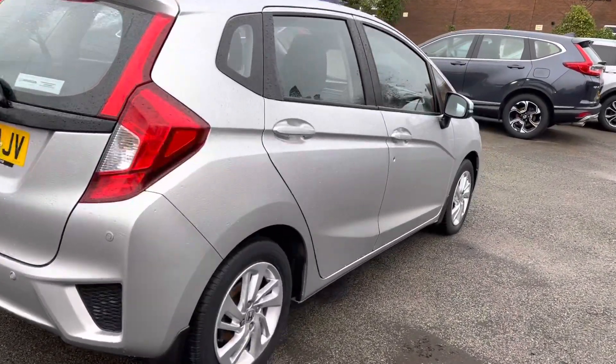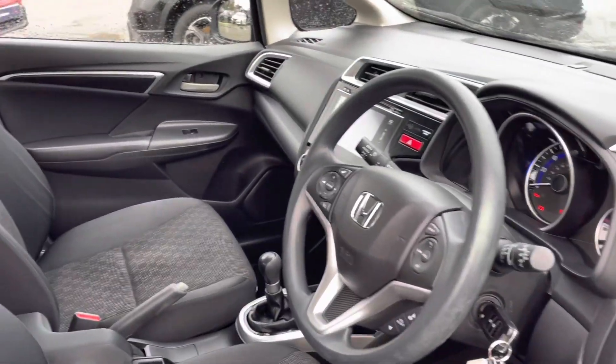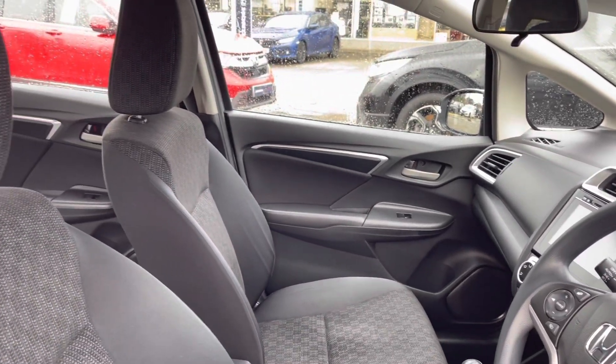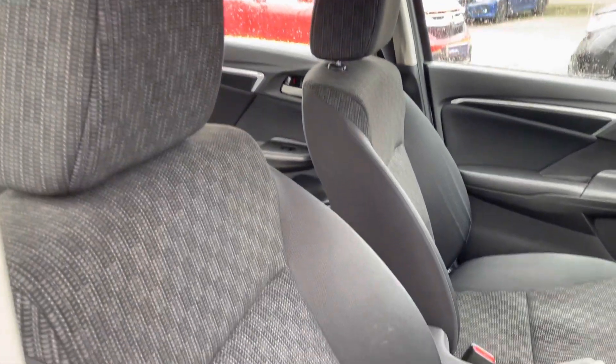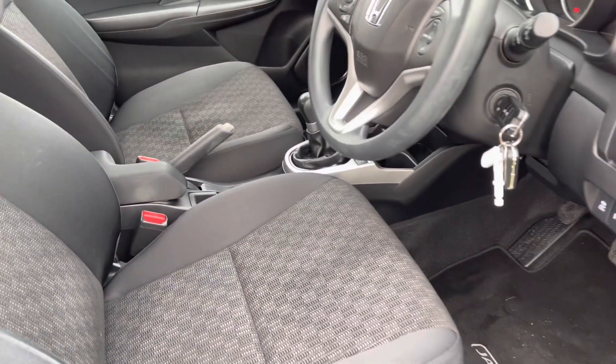I'll now be taking a closer look into the front interior features. You do have your multifunctional steering wheel there, alongside your touchscreen display. Your two front seats are full cloth, so very comfortable for both front passengers, separated by your central armrest with inside storage.